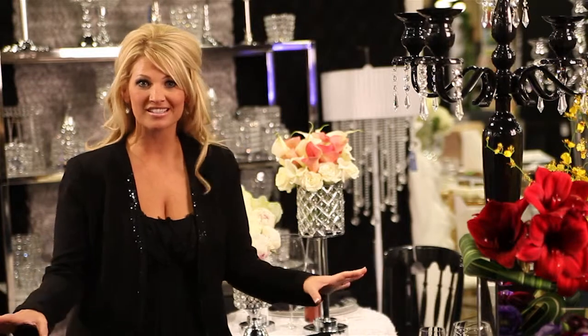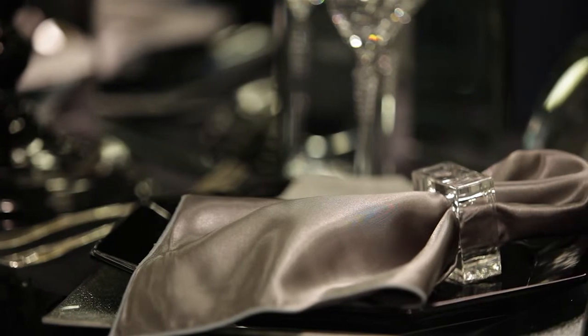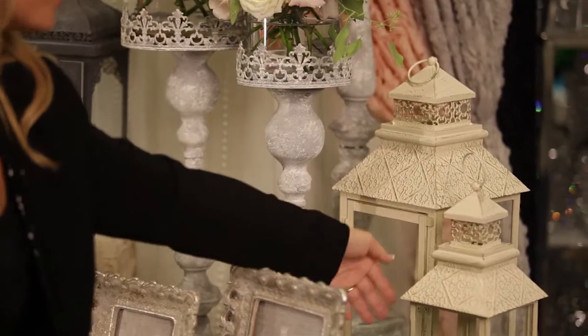When guests come up to me and ask me as the planner, they're like, where did you get all this stuff for this head table or for this guest table? I used to tell them I spend hours and hours, and sometimes even days, online searching for the very perfect thing. Now I can say I went to one website, EventDecorDirect.com, and picked and chose what I wanted from the signature collection.